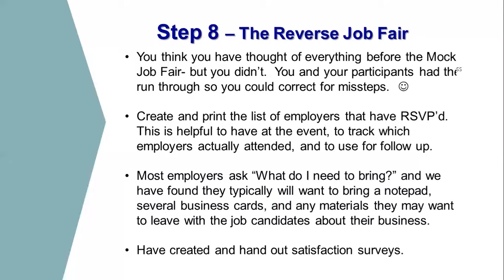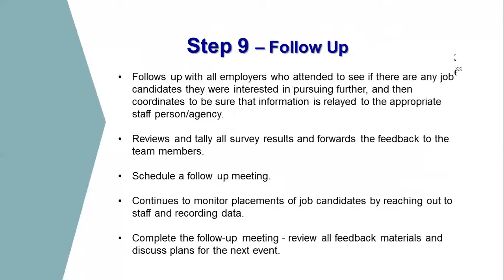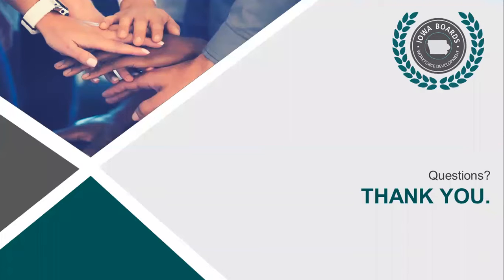We've gotten great feedback. You do want to have satisfaction surveys — businesses and job candidates who have participated in this process have provided great feedback and think it's an awesome idea. Make sure you follow up with the employers and the job candidates, make sure they're reaching out and continuing those connections so nothing falls through the cracks after the event. We usually do a little roundtable debrief after the rehearsal and after the actual reverse job fair to get feedback from the job candidates on ways we can improve. Thanks so much.